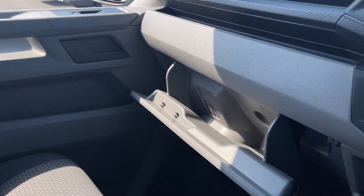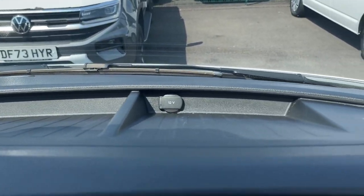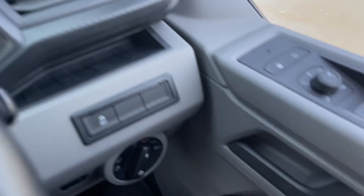You will never be short of space for your belongings as there are storage compartments in both the passenger and driver door and a lockable glove box as well as plenty of storage within the dashboard.